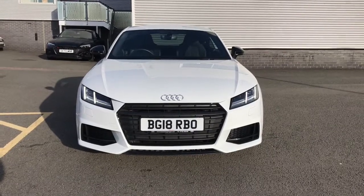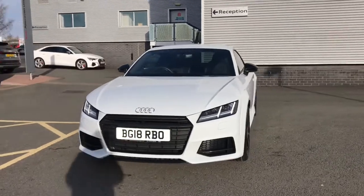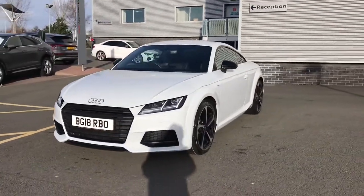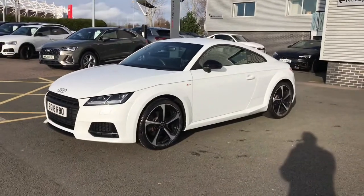Hello and welcome to Stoke Audi. Here we have an approved used Audi TT Coupe Black Edition with a 1.8 litre TFSI 180 PS engine and the 6 speed manual gearbox.